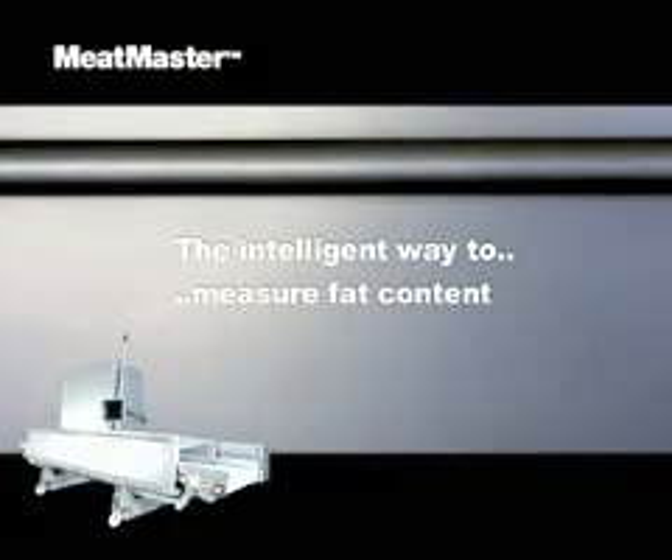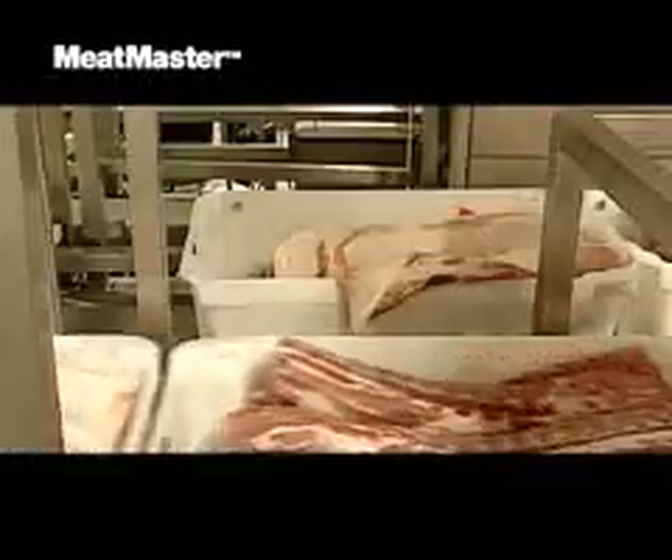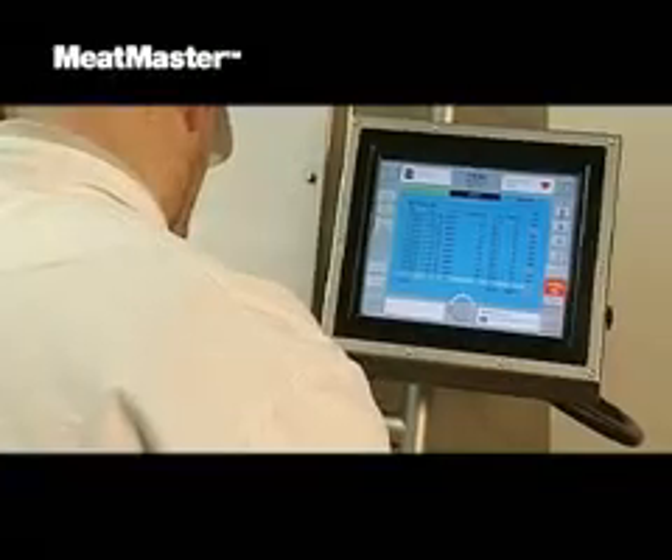MeatMaster is the intelligent way to measure fat content in both fresh, frozen or chilled meat, whether it's loose, boxed or in trays, anywhere in your production line. MeatMaster is fast, safe and accurate and operates as an integrated part of your workflow.